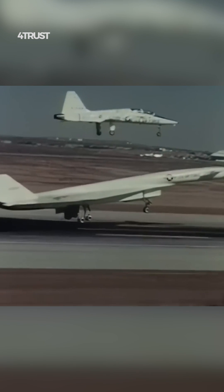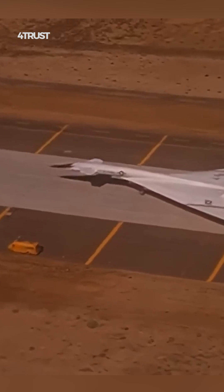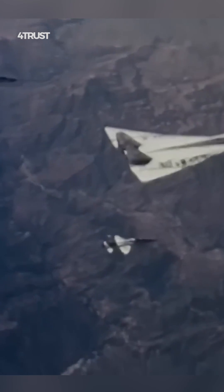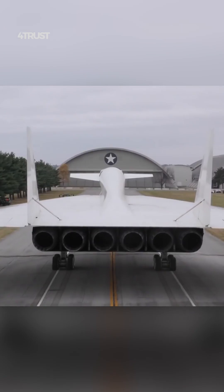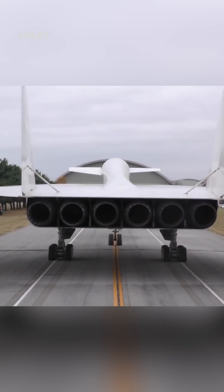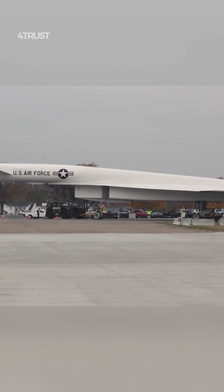The XB-70 was a very expensive aircraft to develop and build. The estimated cost of a single production B-70 bomber was $100 million in 1960s dollars, which is equivalent to over $1 billion in today's dollars. The XB-70 was a complex aircraft and experienced a number of technical problems during its development.